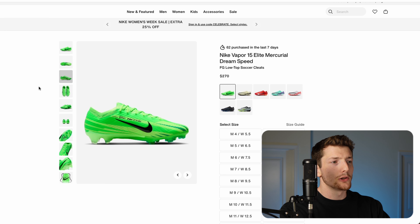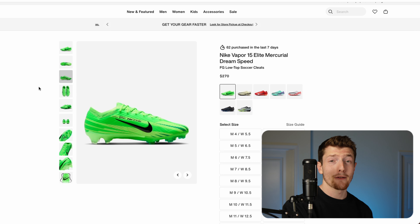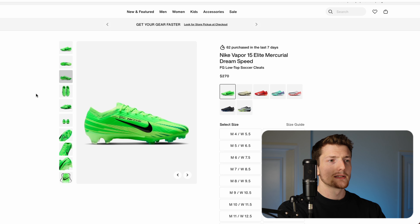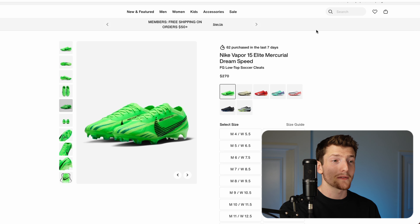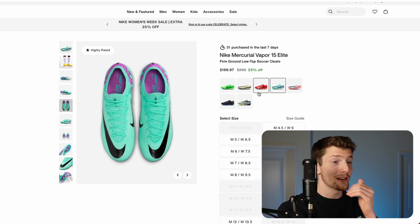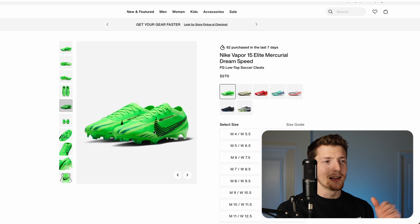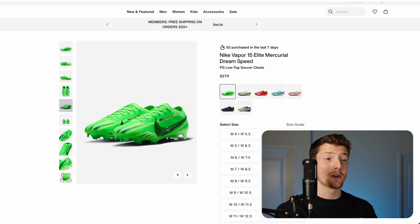I think Nike is looking to update this line because the Vapor 15 is older than the Tiempo Legend 10 and the Phantom GX2. They're going to be looking to create a new model and compete with high-end speed boots, because Adidas will likely be making another release this year as well. I've heard reports that the new Vapor 16 is going to have a more throwback retro design, similar to Predators from maybe five to ten years ago. You can already see slight design changes between older colorways from last year and the new Dream Speed colorway — there's a slightly different Nike swoosh, so I don't know if this could be a hint at what we'll get with the new variation.